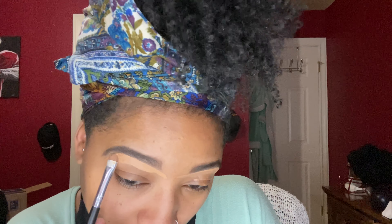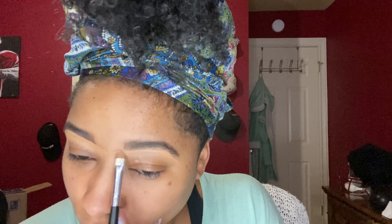Going in with my LA Girl Pro Concealer and a flat eyeshadow brush, I'm just cleaning up my brows and giving them clean and crisp lines. I'm using the shade Almond, which is about two shades lighter than my natural skin tone. I really like to do this because it gives me a nice and natural highlight.